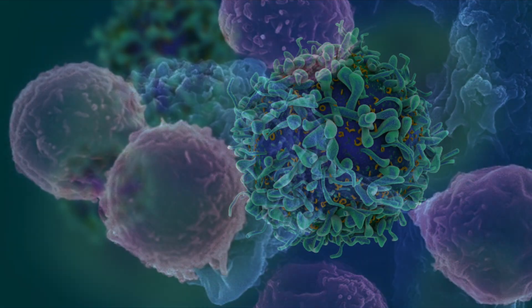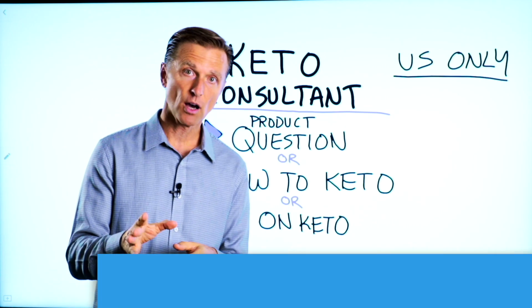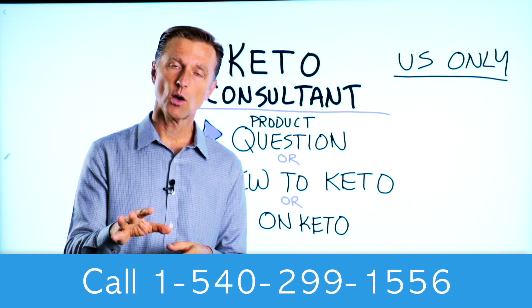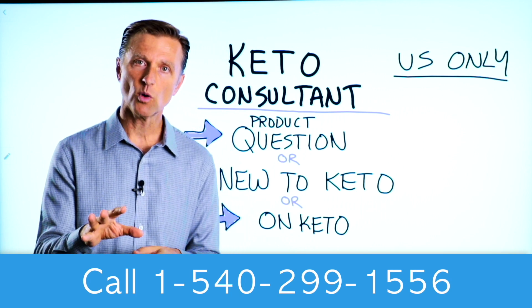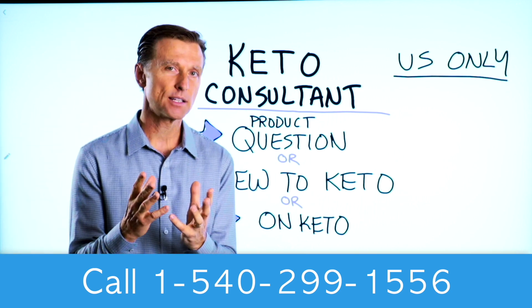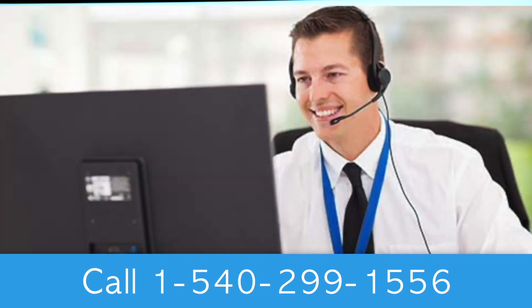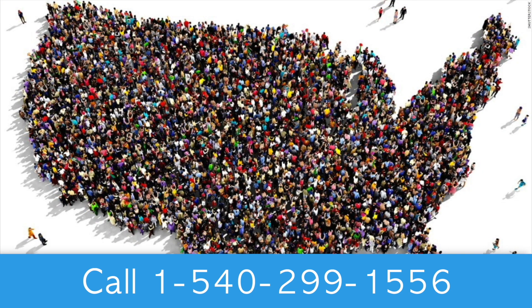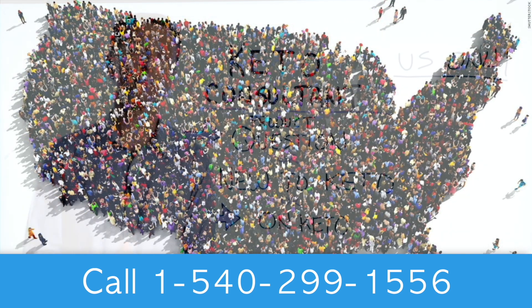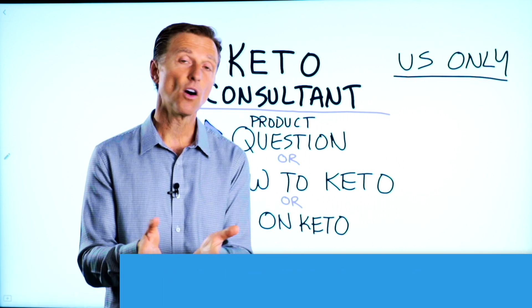Look up the TH17 cell in relationship to vitamin D and some of these other natural remedies — I think that can really help you. If you have a question about a product, or you're new to keto and want to know how to begin, or you're on keto and need to debug because it's not going smoothly, I have a keto consultant standing by to help. This is just for people in the U.S. — the number is down below so you can call and get some help.